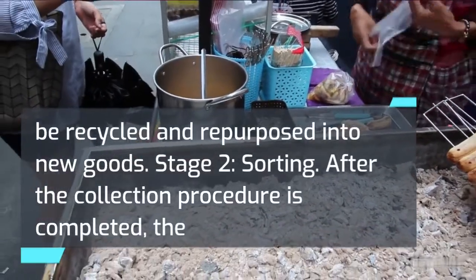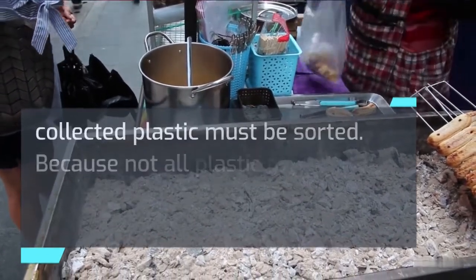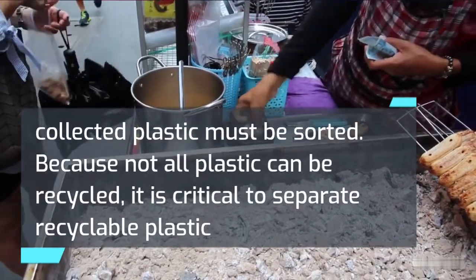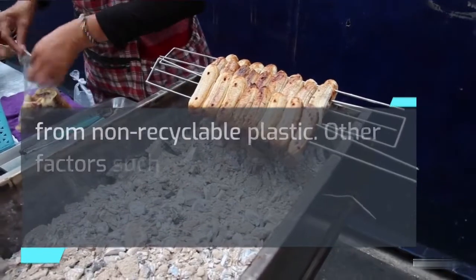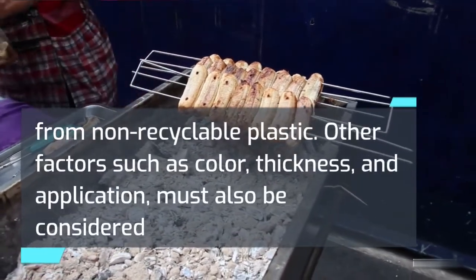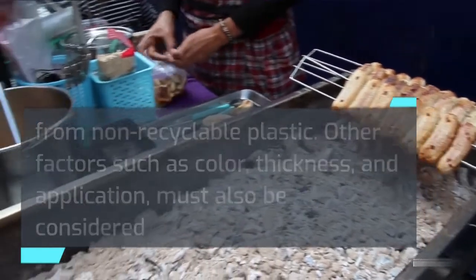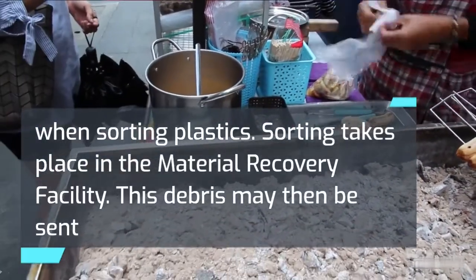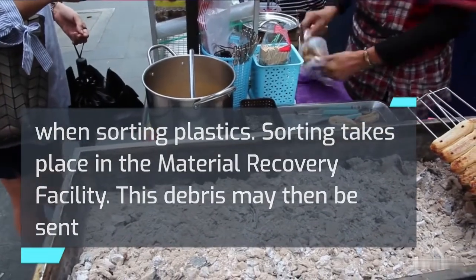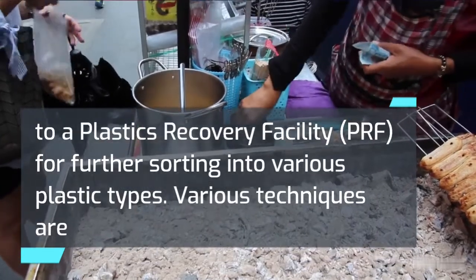Stage 2 — Sorting. After the collection procedure is completed, the collected plastic must be sorted. Because not all plastic can be recycled, it is critical to separate recyclable plastic from non-recyclable plastic. Other factors such as color, thickness, and application must also be considered when sorting plastics. Sorting takes place in the material recovery facility, and debris may then be sent to a plastics recovery facility (PRF) for further sorting into various plastic types.